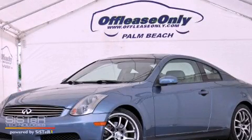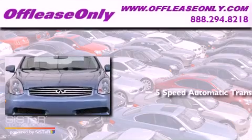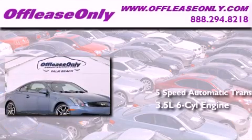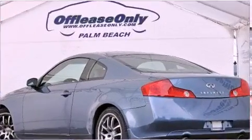This is a 2005 Infiniti G35. This car has a 5-speed automatic transmission, a 3.5-liter V6, and having just come off lease, this Infiniti is in like-new condition.